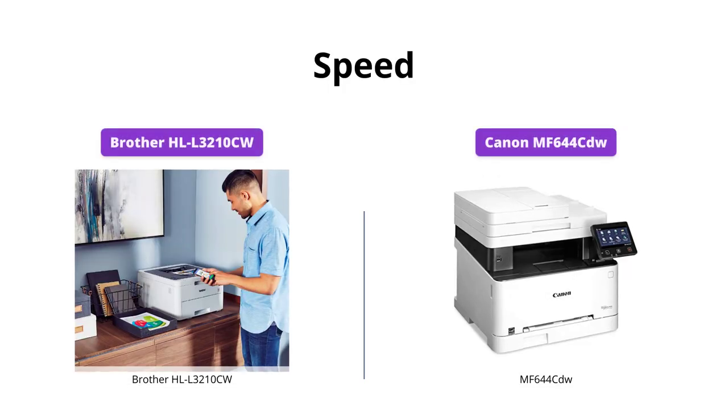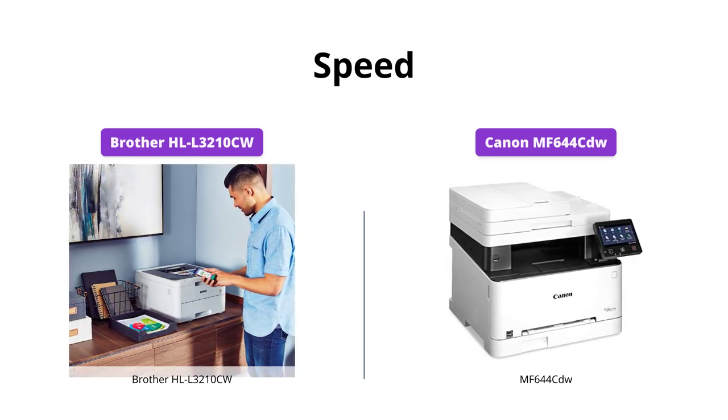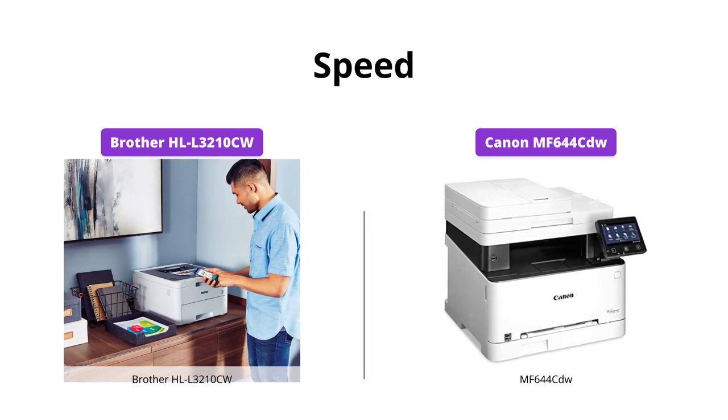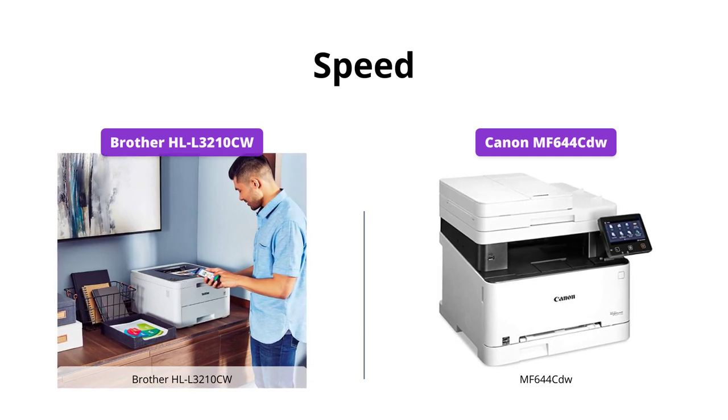In terms of printing speed, both printers are designed to get your job done quickly. However, the Brother HLL3210CW takes the lead as it can print up to 19 pages per minute, which is faster than the Canon MF644CDW that prints 14 pages per minute.